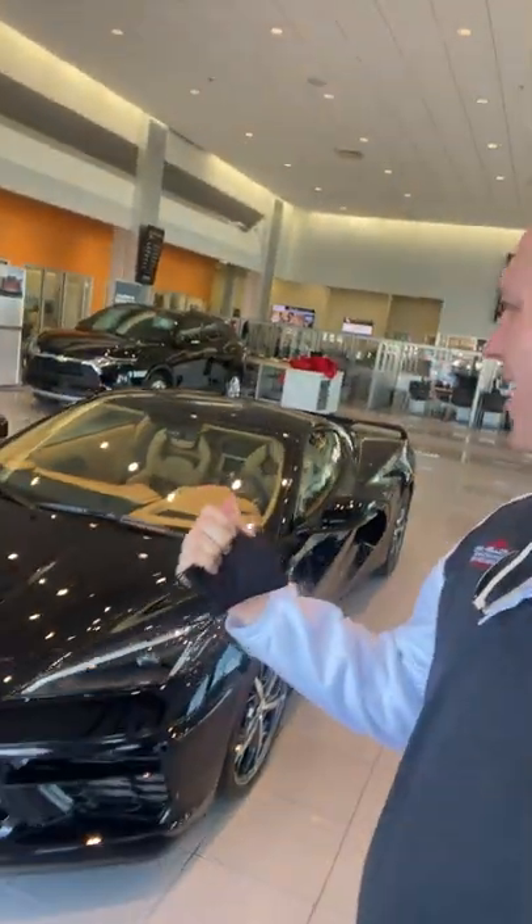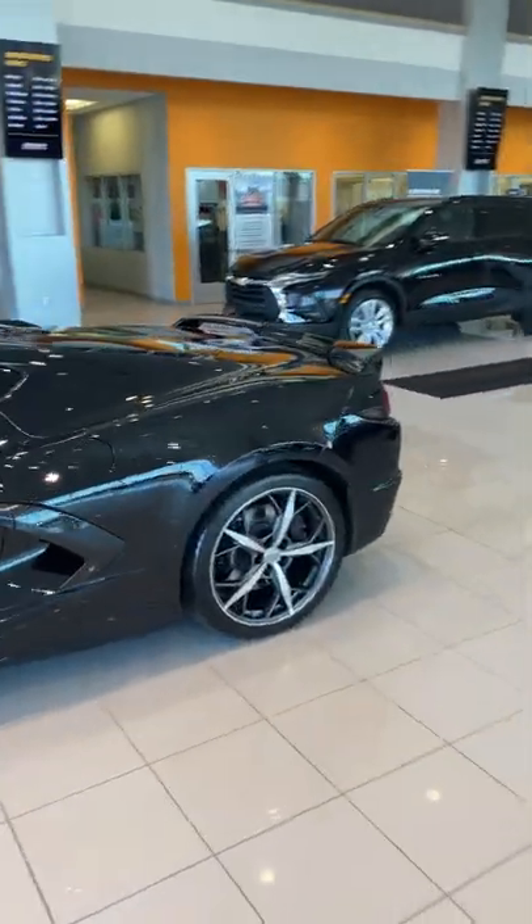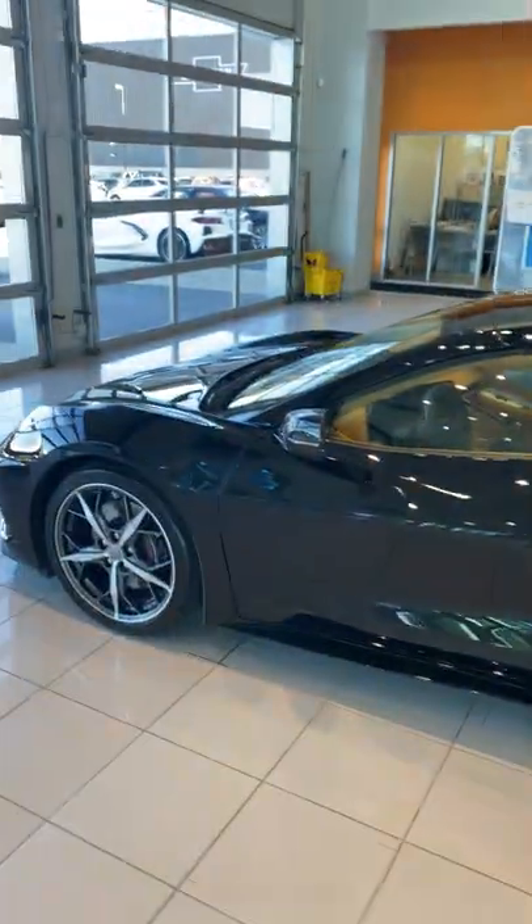Hey, check this out — I just took in a 1,900-mile 3LT Corvette. This thing is absolutely sweet. These are so hard to get a hold of. I was just talking to someone and they're selling a 1LT for $104,000. There isn't one of these cars going through the auction for under $100,000.